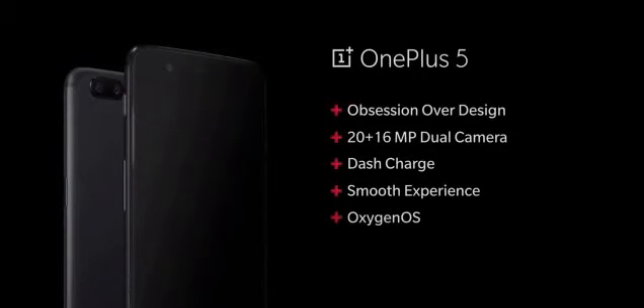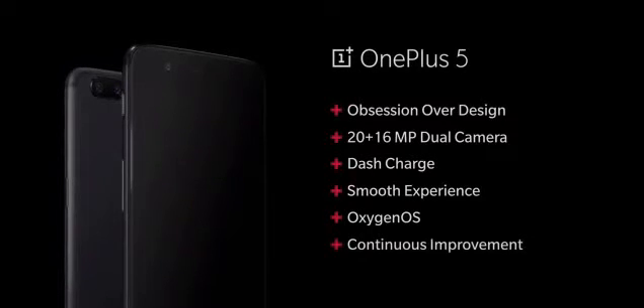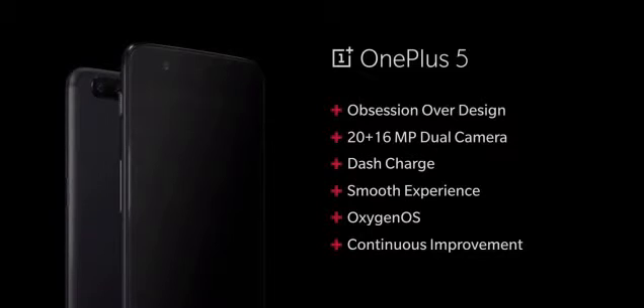Our operating system, OxygenOS, brings refinement and useful features to the table. And finally, we continuously improve with the help of your feedback. Every part of the OnePlus 5 adds up to a complete package. It's the best smartphone and the best smartphone camera we've ever created.